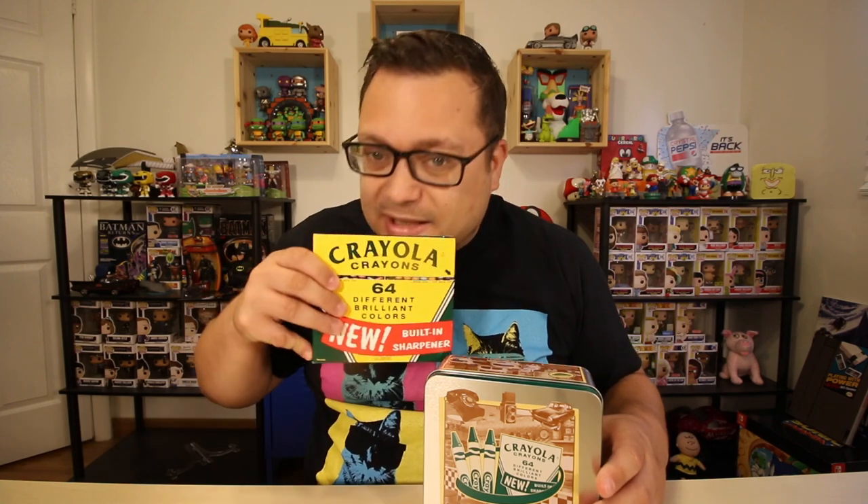So this special collector's edition with the 64 crayon box and the tin is $10.99 on Amazon — I'm going to leave a link below if you want to pick it up for yourself. A regular 64 box of crayons is three bucks, so it's an eight dollar markup. How can you resist? It's Crayola, and that smell.